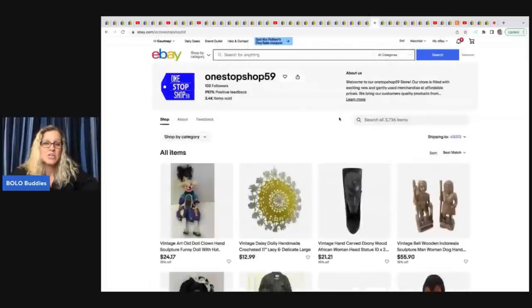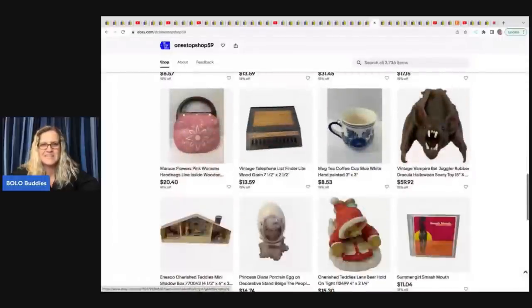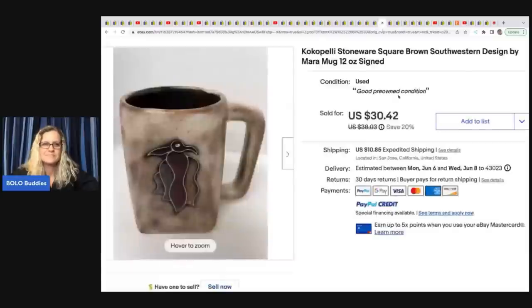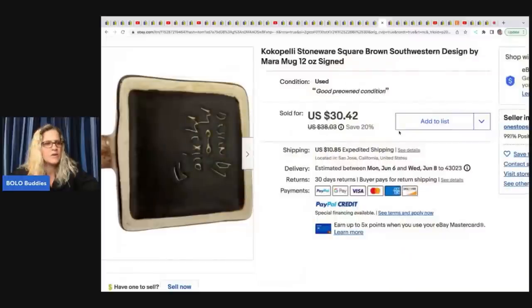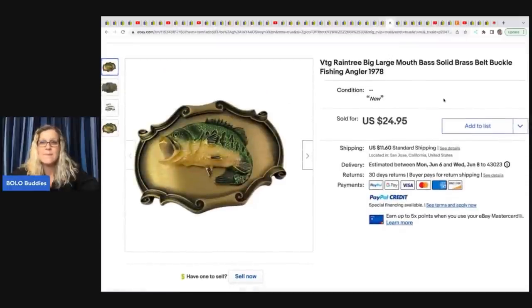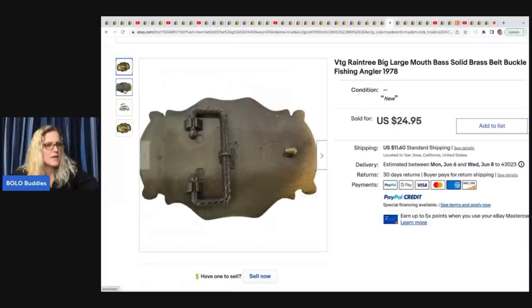Next is One Stop Shop 59 — really cool, neat vintage items. She sold this Coke Capelli stoneware square brown Southwestern design by Mara mug. She got it for $2 at a thrift store and sold it for $30.42 plus shipping. She also sold this Rain Tree large mouth bass solid brass belt buckle — I thought it was a wall hanging at first. It came from her money pile and sold fast for $24.95.